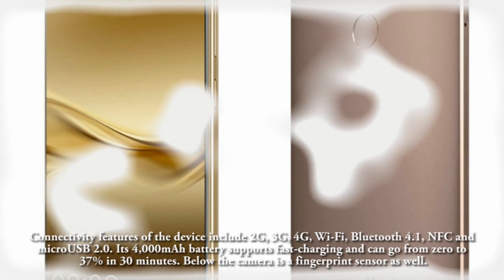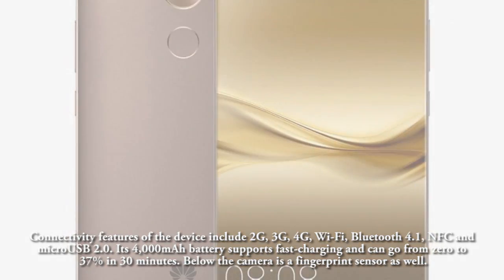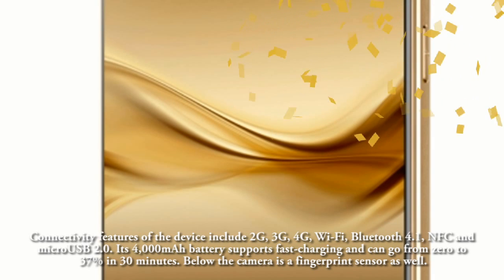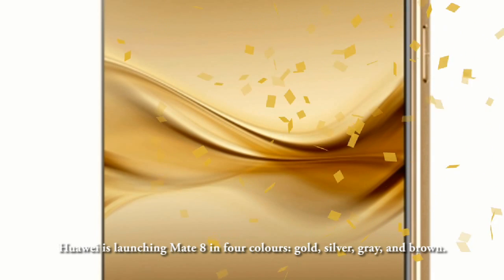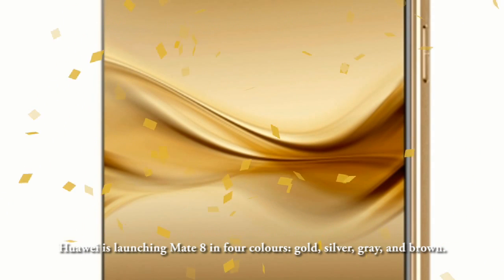Its 4000mAh battery supports fast charging and can go from 0 to 37% in 30 minutes. Below the camera is a fingerprint sensor as well. Huawei is launching the Mate 8 in 4 colors: gold, silver, grey, and brown.